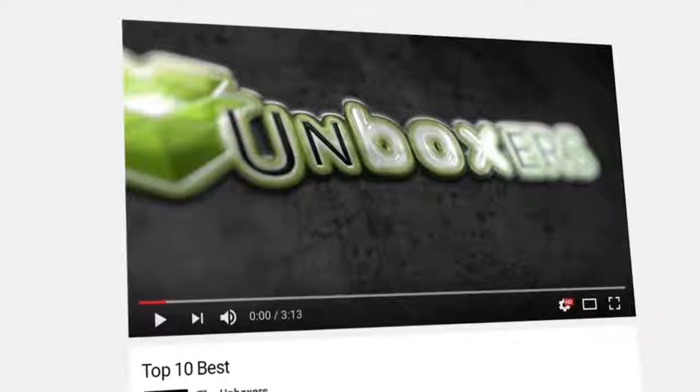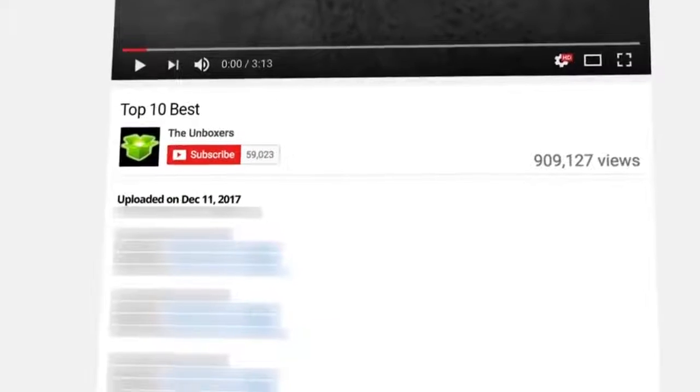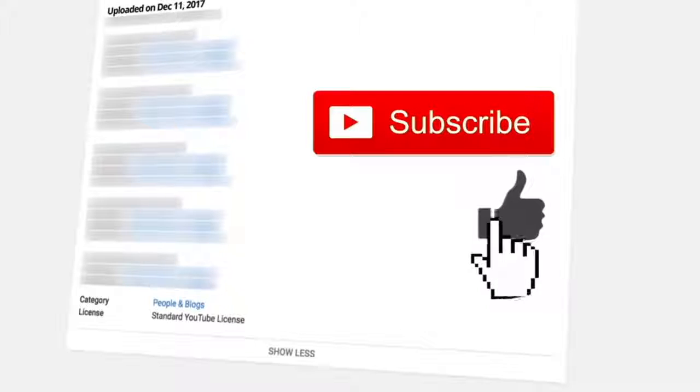We bought these gas cooktops for testing on Amazon from the official sellers, and if you want to get the same experience that we did, we highly recommend that you buy from the same place. Links will be in the description. If you like this video, remember to click like and subscribe.